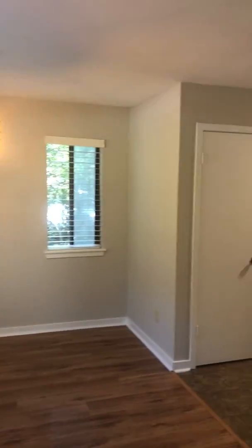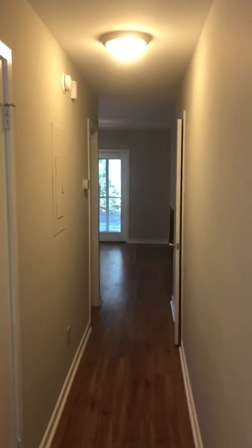Hello, this is the entry to 850 Ilex Court. We walk in the front door, stairs going up, hallway.